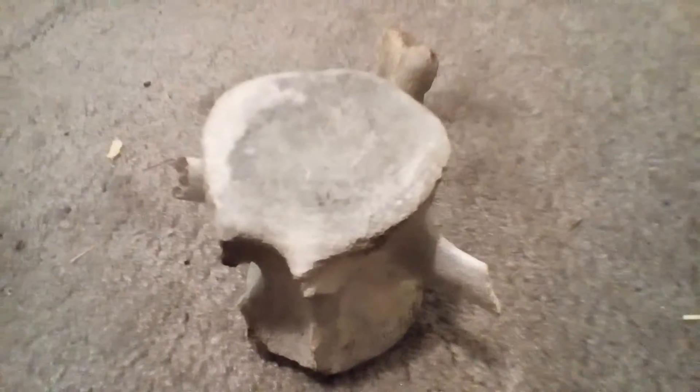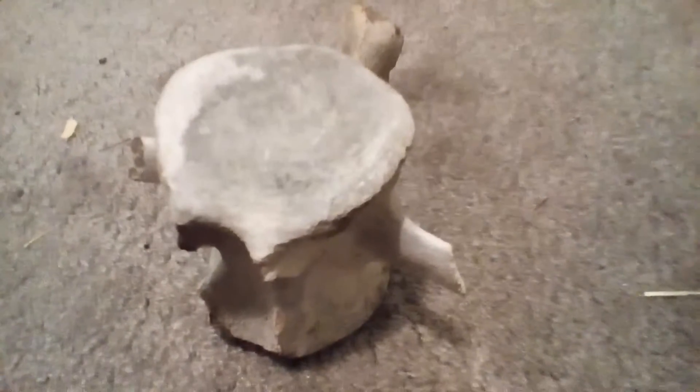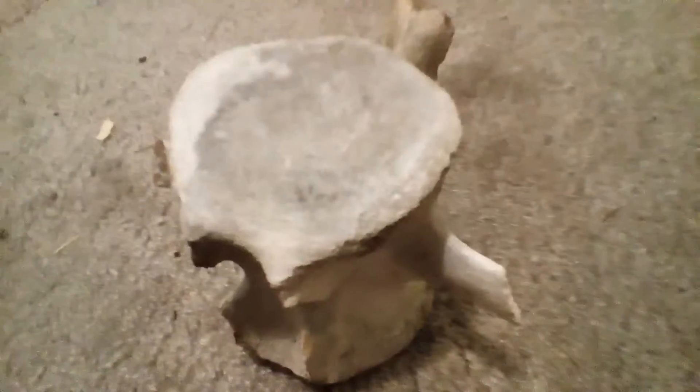Yeah, it was Mukunji. And I found it was wrapped up in a little napkin with a sign that said whale vertebra. I'm interested in it. It's pretty small for a whale vertebra.